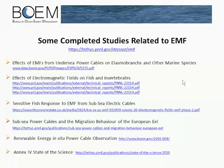Tethys and Annex IV make this presentation available, so you will have this information to go to these studies.